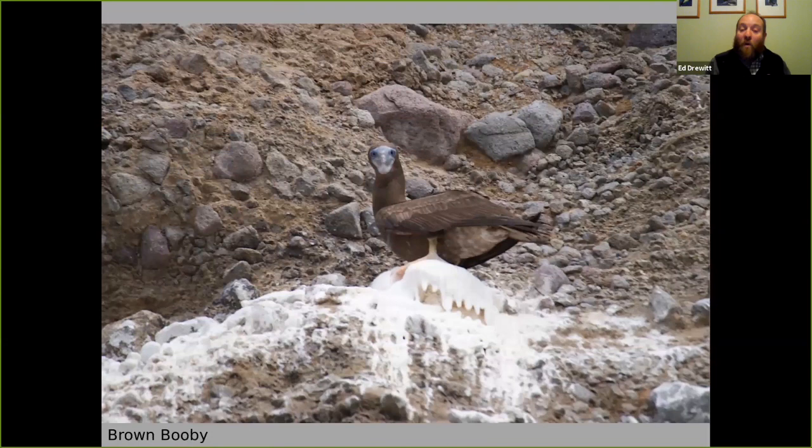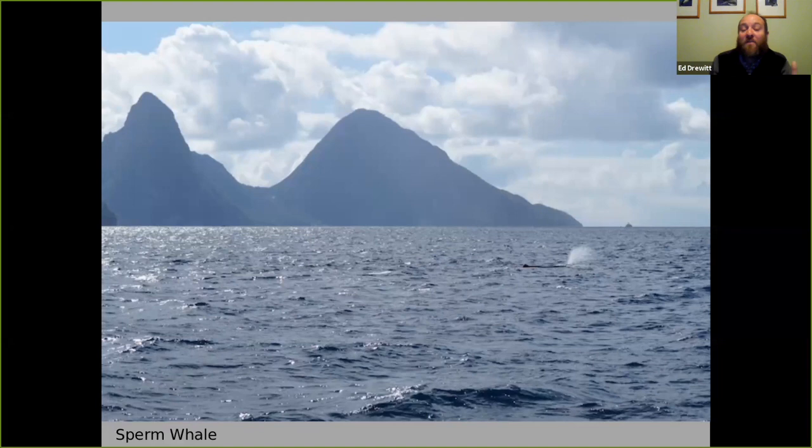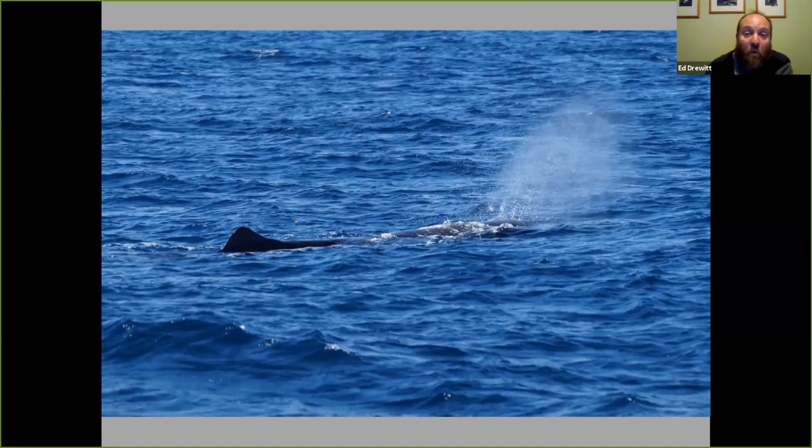While out dolphin watching there's also the chance to see seabirds like these brown boobies perched on rocks. These specialise on flying fish — unlike a gannet which dives straight down, they just go under the surface looking for flying fish. There is always the chance of pilot whales and also sperm whales. Here we've got a sperm whale seen a couple of years ago in front of the Pitons, which dives up to three kilometres down and then comes up for about half an hour to replenish oxygen in its muscles.